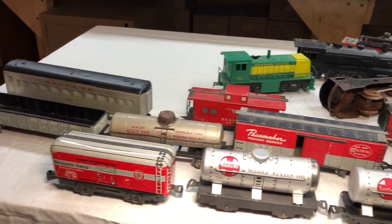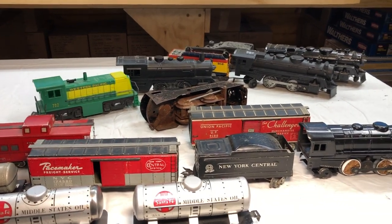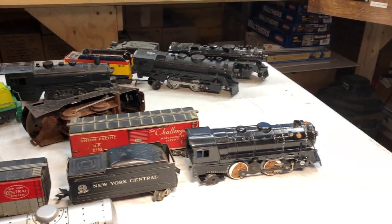Marx uses an O-gauge three-rail track, but these cars were 3/16-inch scale. AC Gilbert American Flyer would also use this 3/16-inch scale on all their S-gauge stuff.